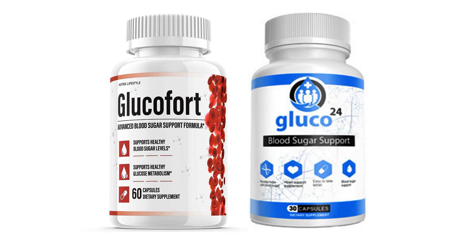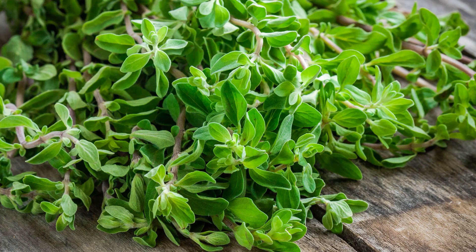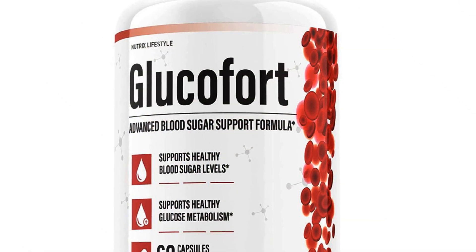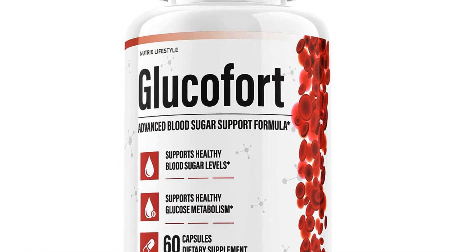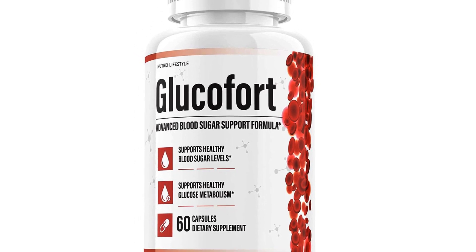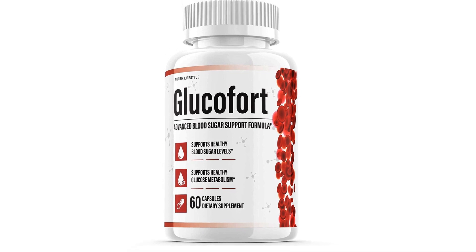Glucofort and Gluco24 are two supplements that contain Banaba. Glucofort, in addition to Banaba, also has gugul, gymnema sylvestra, licorice, and other active ingredients. According to the manufacturer, the Glucofort supplement helps to control blood sugar level, contributes to weight loss, strengthens the immune system and the kidney system, in addition to having no side effects.